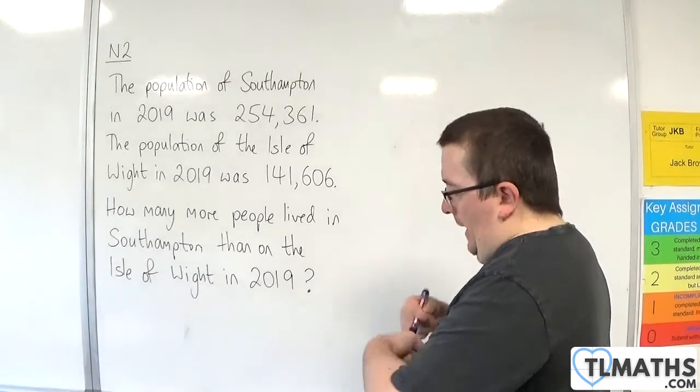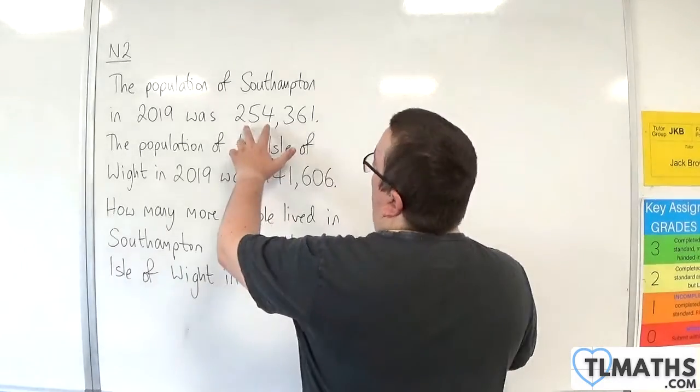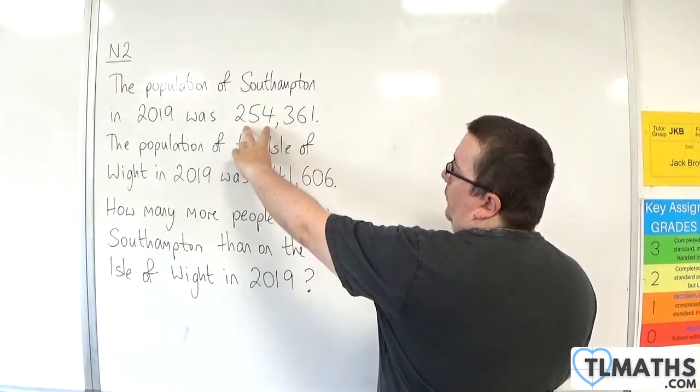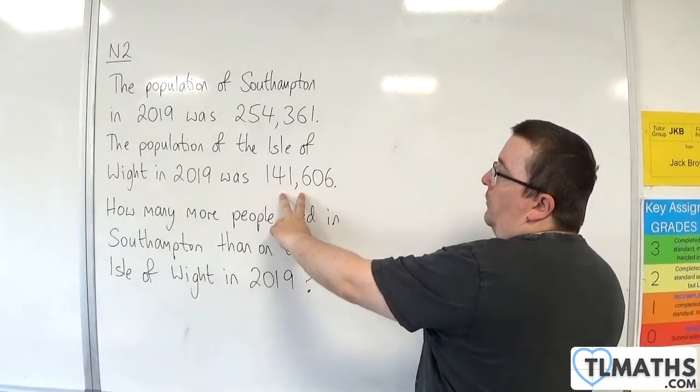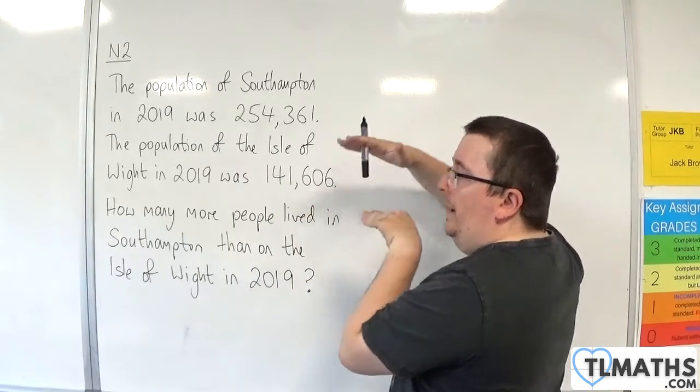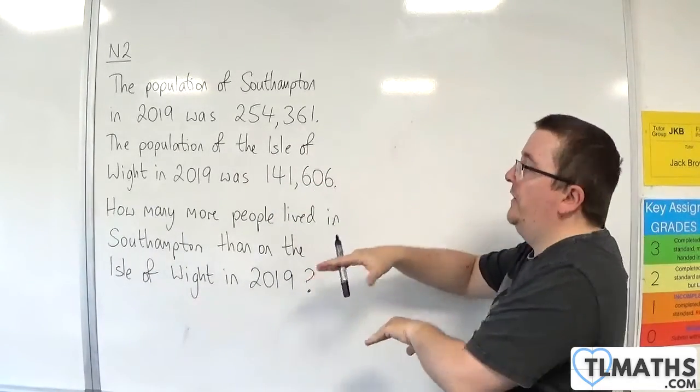The way to solve this problem is to have 254,361 and then take away 141,606. That finds me the difference, and hence how many more people live in Southampton.